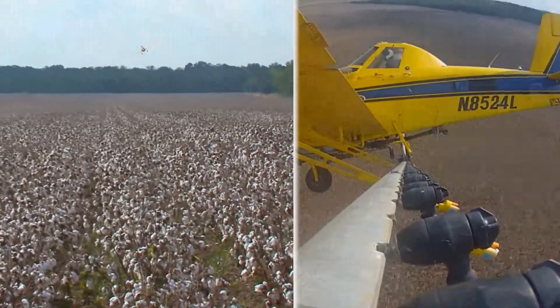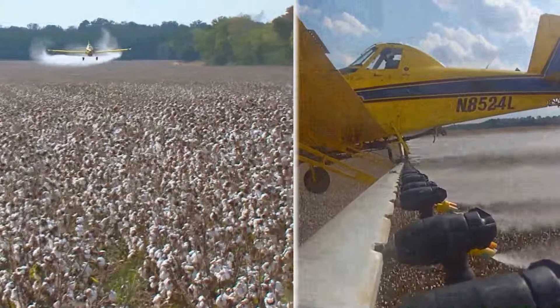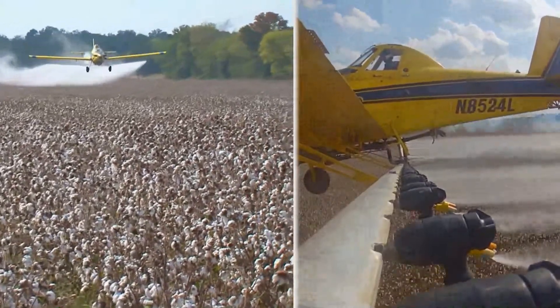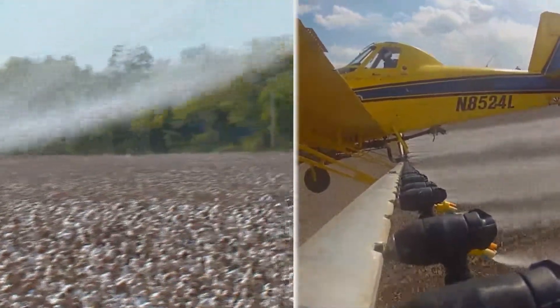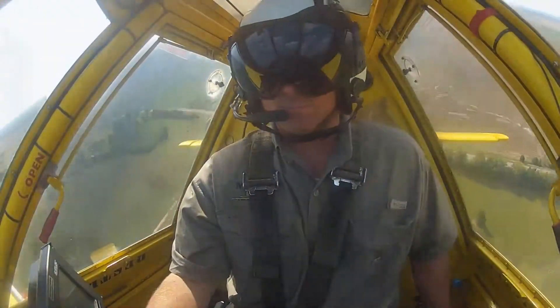We don't do any soil compaction. We don't disturb anything when we go across. Normally we're more fuel efficient — we can cover more acres per gallon of fuel that's burned. It makes it a little more efficient so we're not affecting the environment as much as we would by running ground machines.